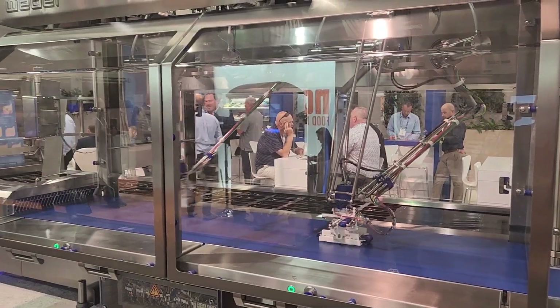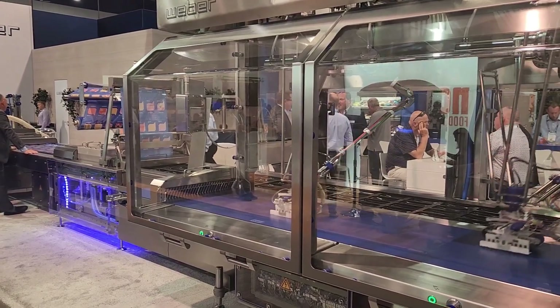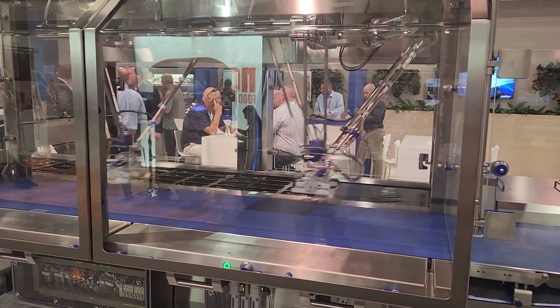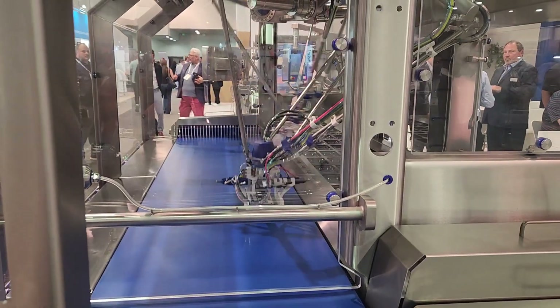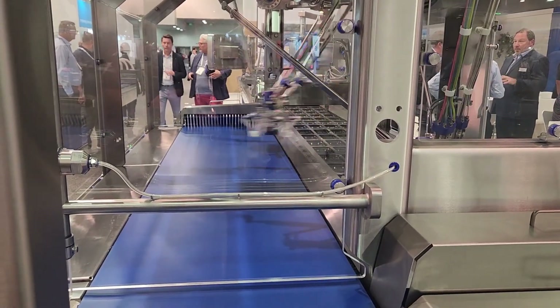This is pretty self-explanatory, but what is this? So this would pick up stuff off the conveyor belt for the trays. You can fire all your employees — the machine's doing it for you. Alright, second angle. Pretty nice.